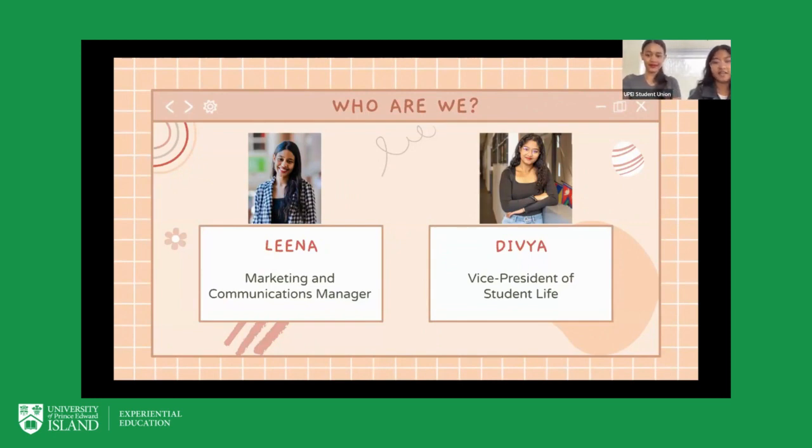Hello everyone, my name is Divya and I am the Vice President of Student Life for this academic year. Part of my portfolio involves making events and campaigns on campus as well as helping oversee the many clubs and societies that we have. Divya and I work together to ensure that for her events and campaigns we have volunteers to help out, which is why she's here today.